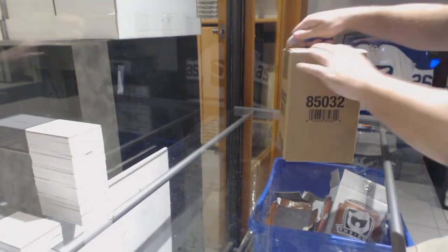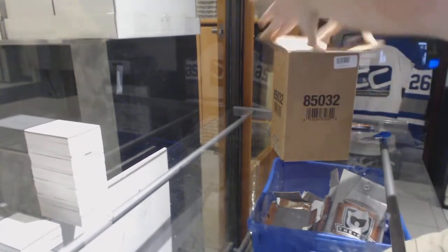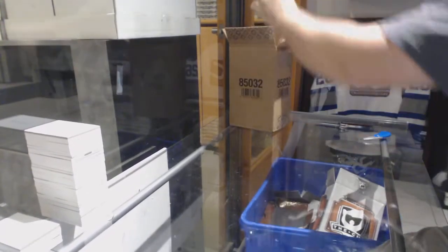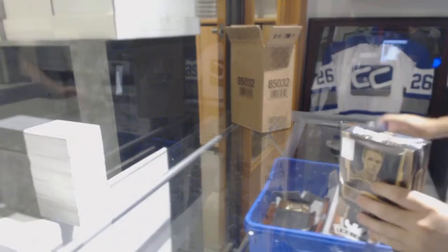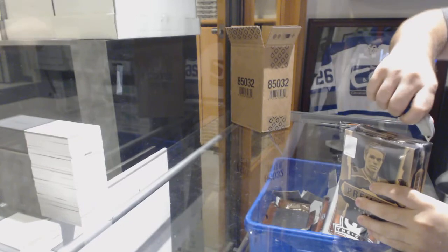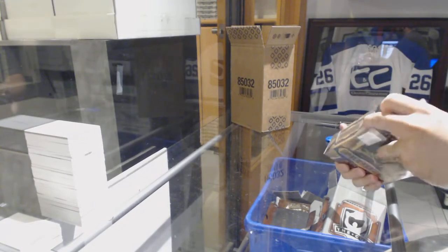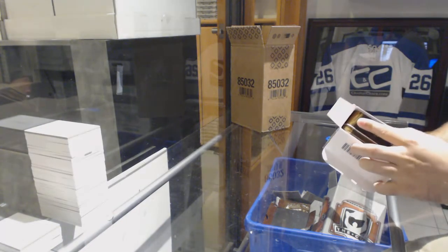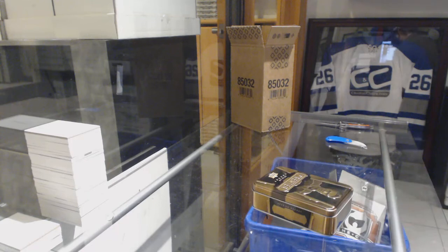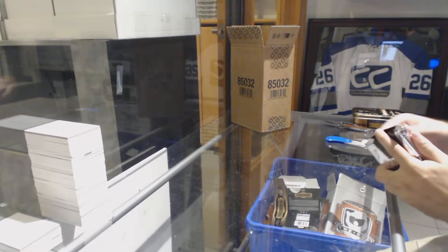Here we go, starting off case break 8776. We have the five box Premier 15-16 case break. Just in case it does happen — if we get an autograph tin of McDavid, it goes to the Oilers, because it's an Oilers card — just in case we get super lucky.